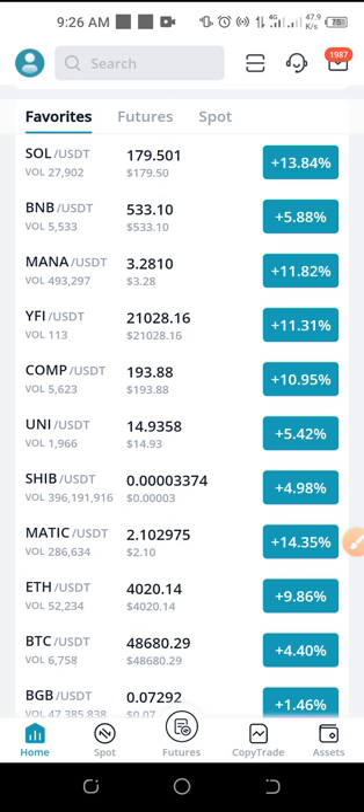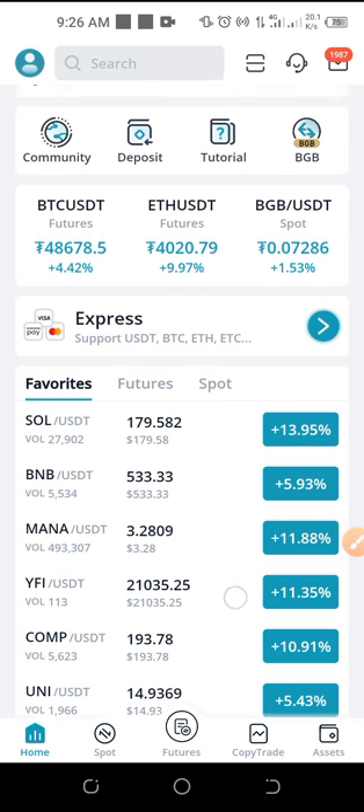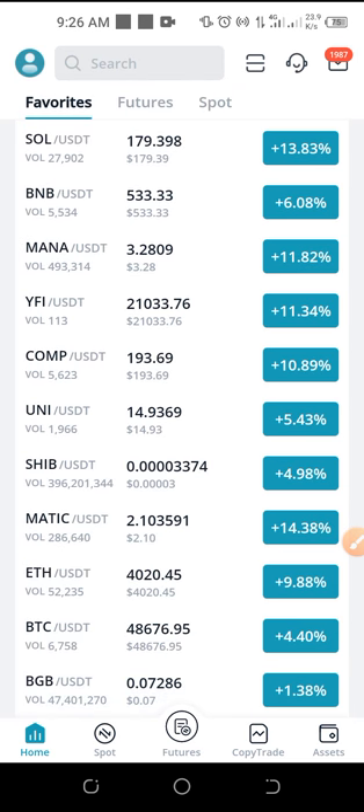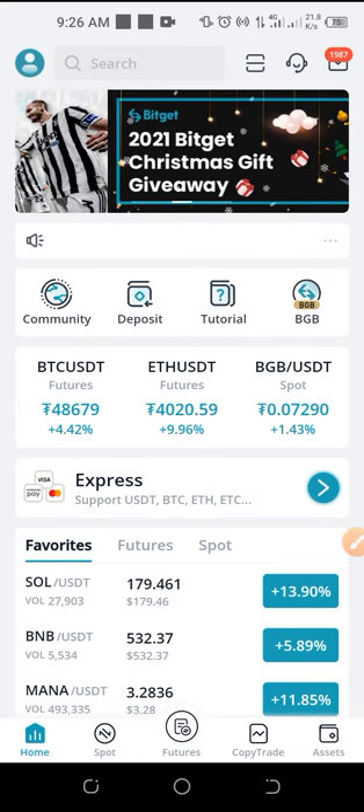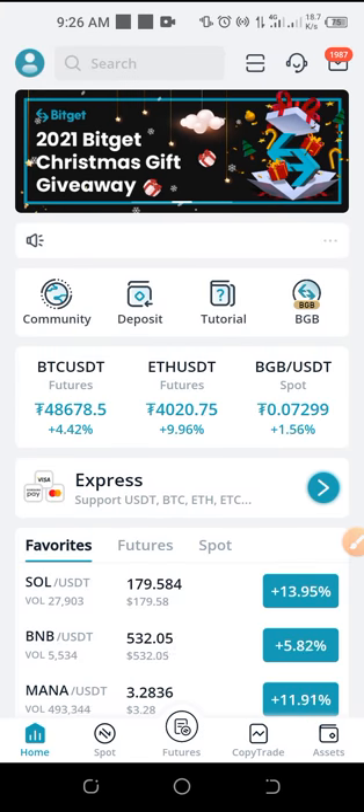If you are new to this channel, if this is the first time you've seen my videos, and you love videos about making money online, crypto trading, and investing, then consider subscribing and hit the notification bell to be the first to be notified each time videos like this are published.